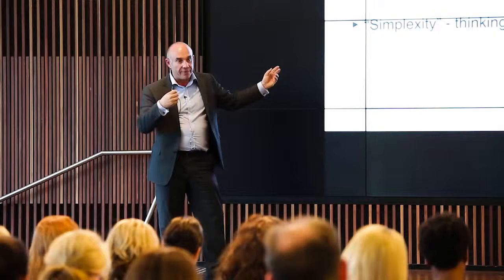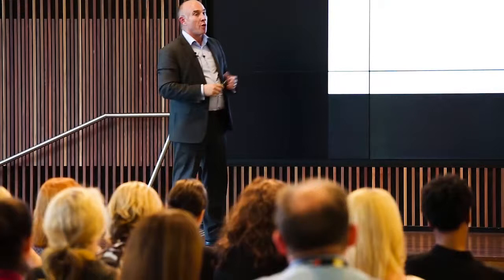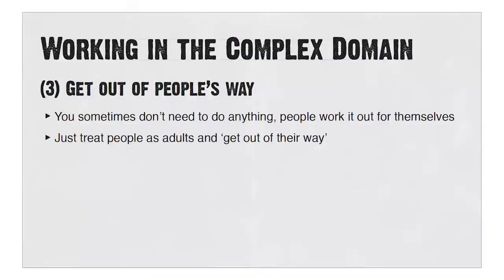I love this term — simplexity — which is basically a complex mindset with simple actions. Often in complex spaces, people think you need complex solutions. Fundamentally, it's not. It's about trying simple stuff and seeing what works. Shopping baskets, different locations. The other way to deal with complexity is just to get out of people's way. Sometimes you don't need to do anything. Sometimes by having a clear vision or purpose of what you're trying to achieve, you treat people like adults and they work it out themselves. We spend far too much time providing direction when sometimes we don't have to.